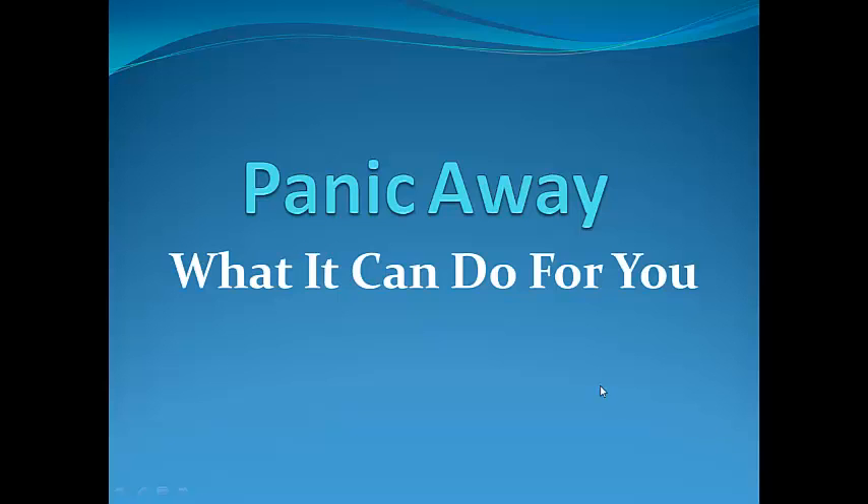Hello and a very warm welcome to this audiovisual presentation about the panic attack treatment known as Panic Away. My name is Adam Cadell. I presume if you are watching this then either yourself, a loved one, or someone you know suffers from panic attacks or some kind of anxiety related issue and you are doing some research on the Panic Away treatment to find out what it can do for you, someone you know, or a loved one.